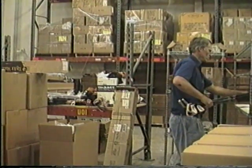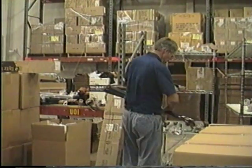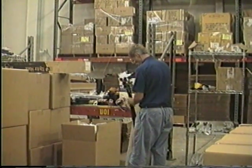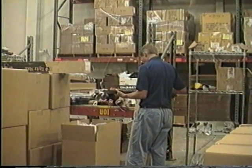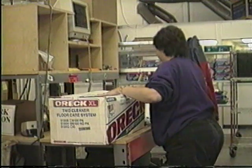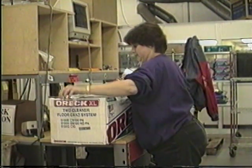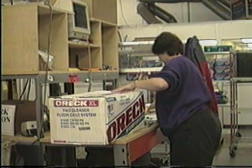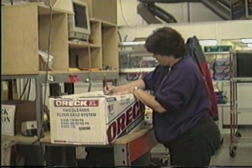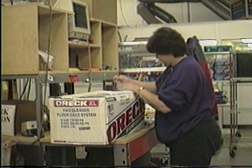The returns department has several functions. All returns are received in this area, including customer, store, and wholesale returns. Each returned item is checked to see if it is in sellable condition or if it is defective or damaged. Returned products are restocked in inventory, sent to stores as auction items, or shipped back to the vendor, depending on their condition. Customers receive credit for properly returned products. The returns department also fills orders for store display items.